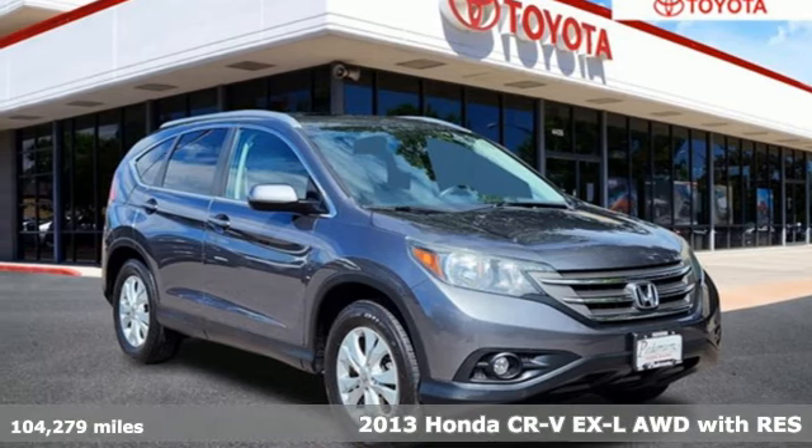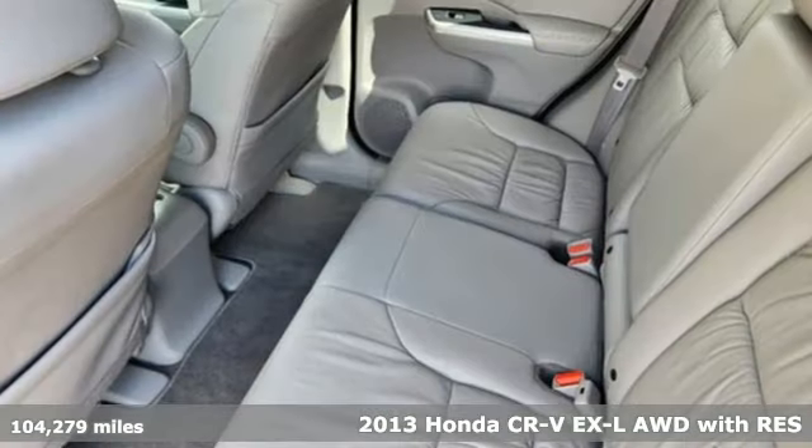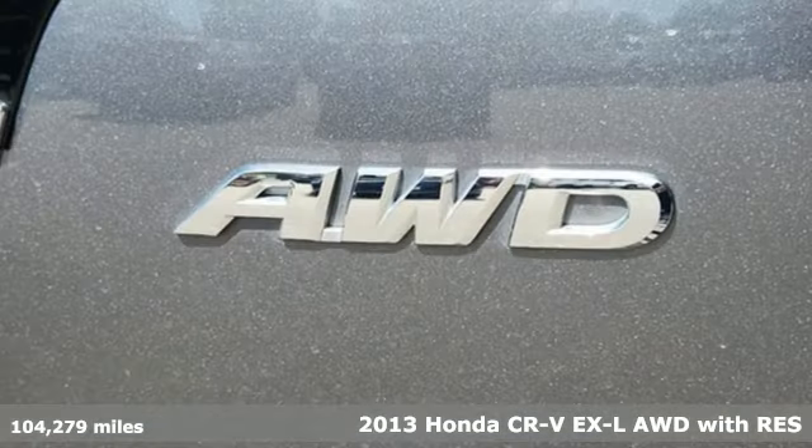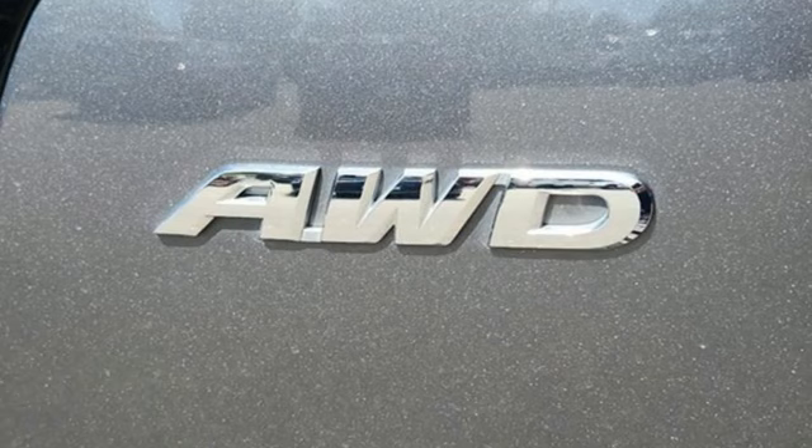Here's a 2013 Honda CR-V. Capability without compromise isn't a dream, it's a CR-V. It boasts an impressive list of features like these.